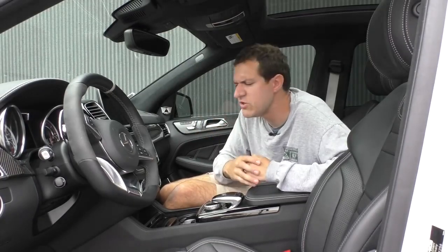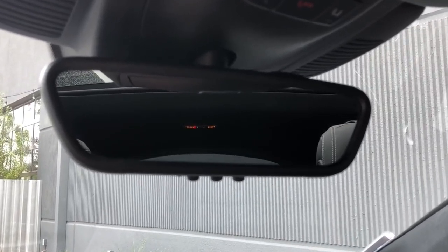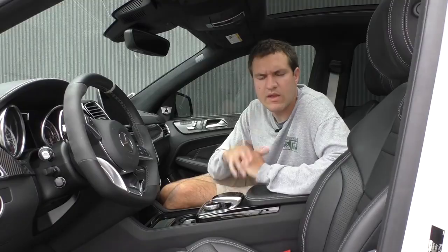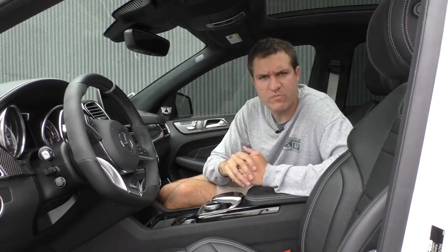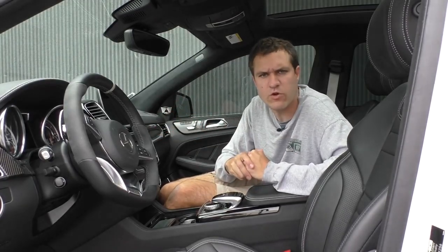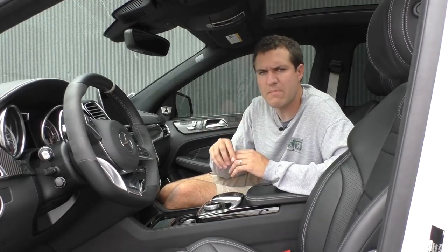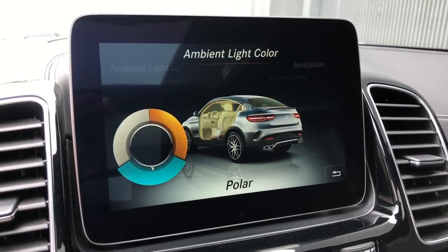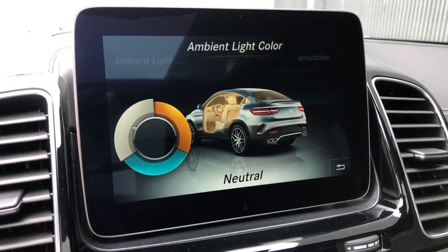Mercedes-Benz developed this park assist system years ago before they even had cameras, and although the cameras do most of the work now, I think those little park assist displays are actually pretty useful. Next, the infotainment system. In most brand-new Mercedes-Benz models, you get a whole array of color choices for interior ambient lighting. In this particular model, you can change the ambient lighting color, but you only get three options: polar, which is bluish; solar, which is yellowish; and neutral, which is white. That's all you get, but at least you can change the colors.